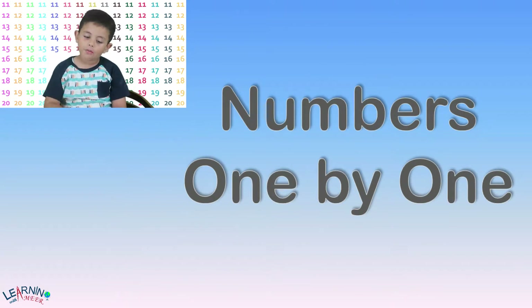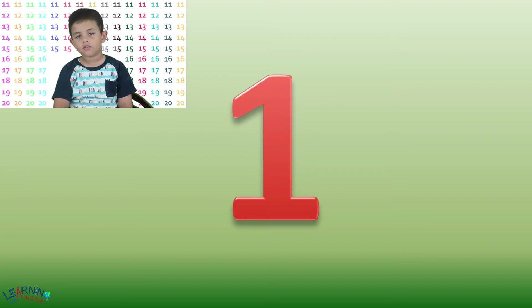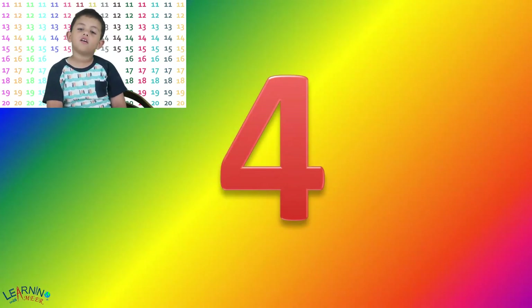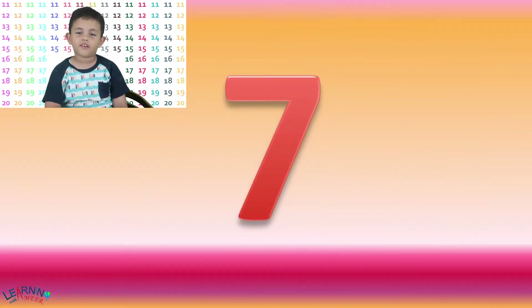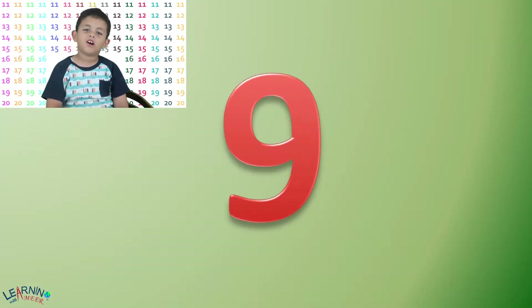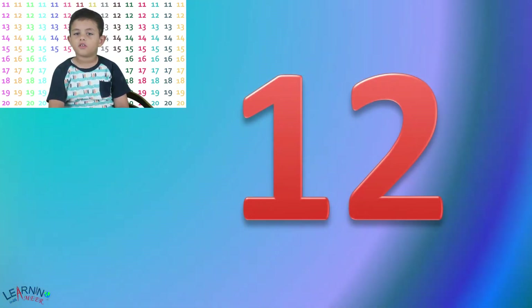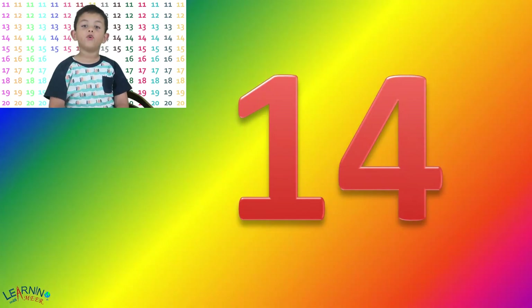Now let's look at numbers one by one. 1, 2, 3, 4, 5, 6, 7, 8, 9, 10, 11, 12, 13, 14, 15, 16, 17, 18, 19, 20.